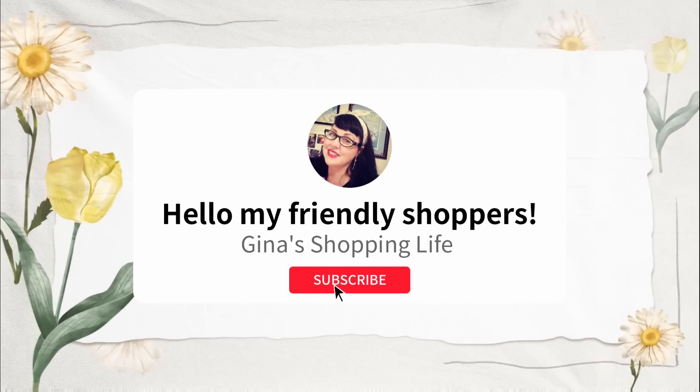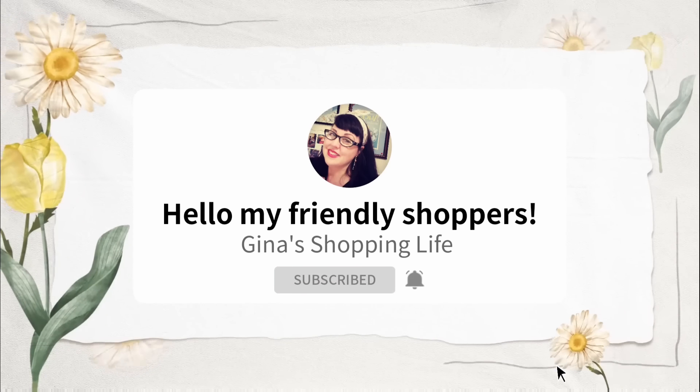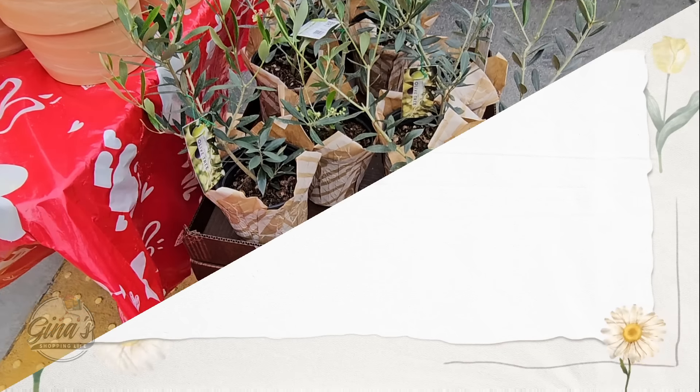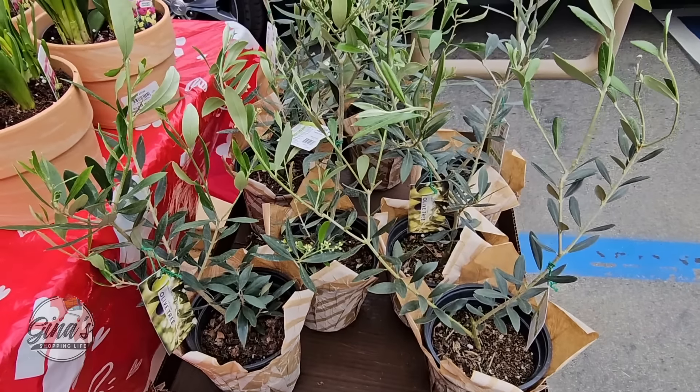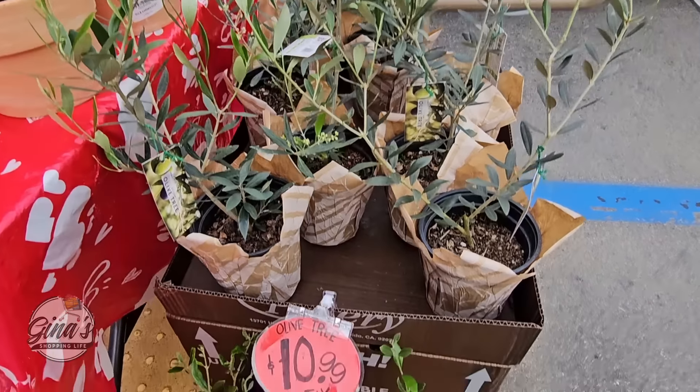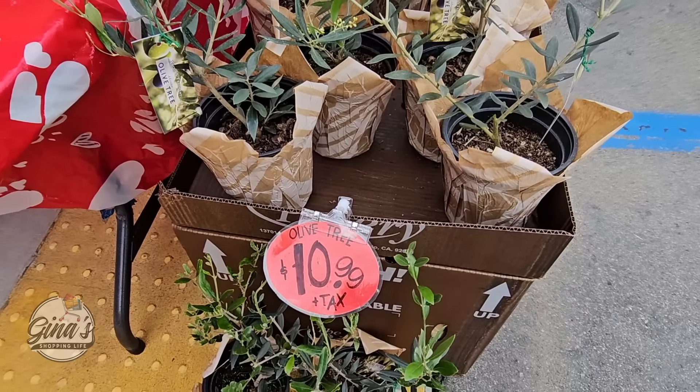Hello, my friendly shoppers, and welcome back. This is Gina and this is my shopping life. I hope your day's going well so far. We are back shopping at Trader Joe's. Normally I'm here in the morning, but I'm here in the evening. So let's see what we can find.